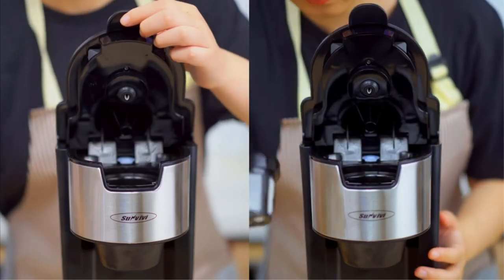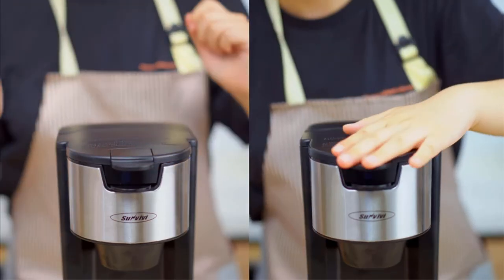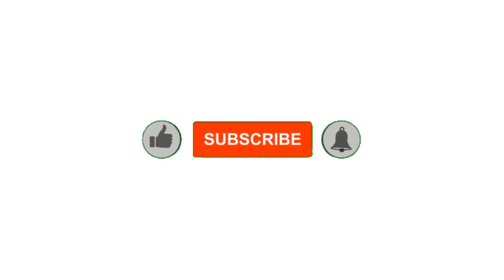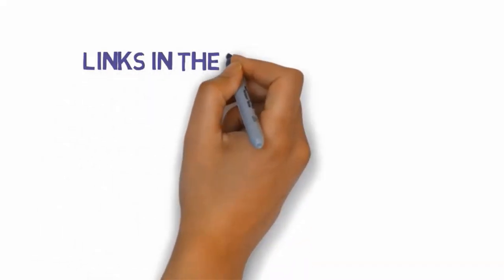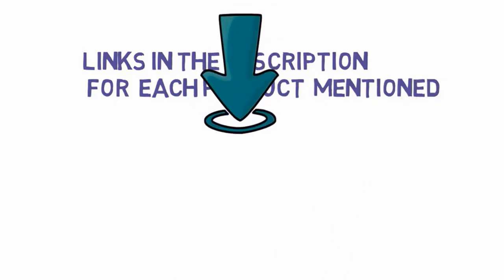All right guys, that's all for now. If you enjoyed this video please go ahead and leave a like, comment, and make sure to hit that subscribe button and enable your notification bell icon to get the latest videos from our channel. Be sure to check out the description for links to find the most updated pricing on all the products mentioned in this video.